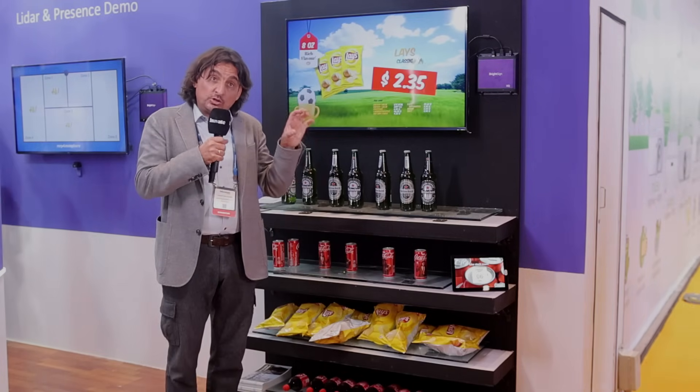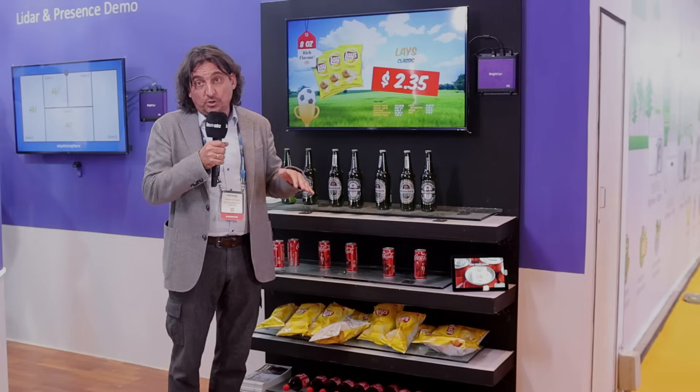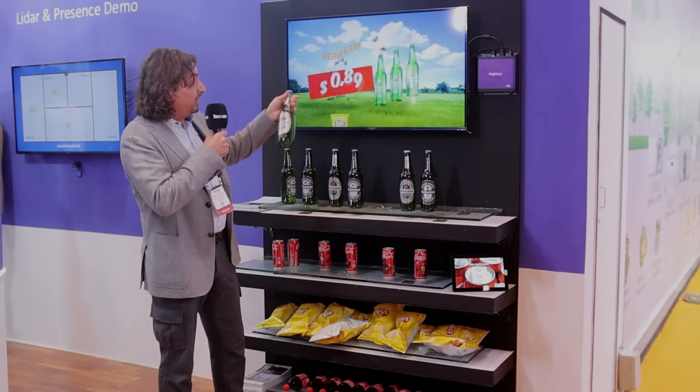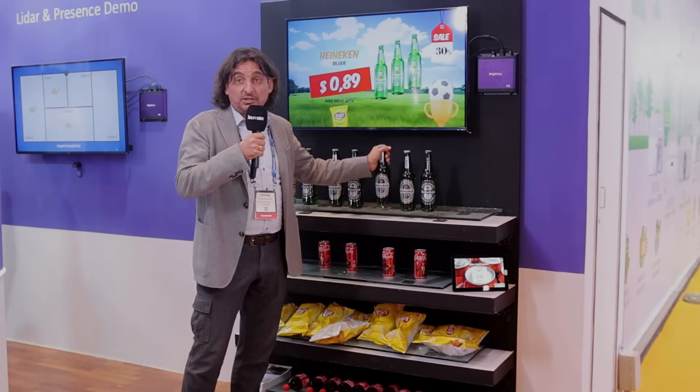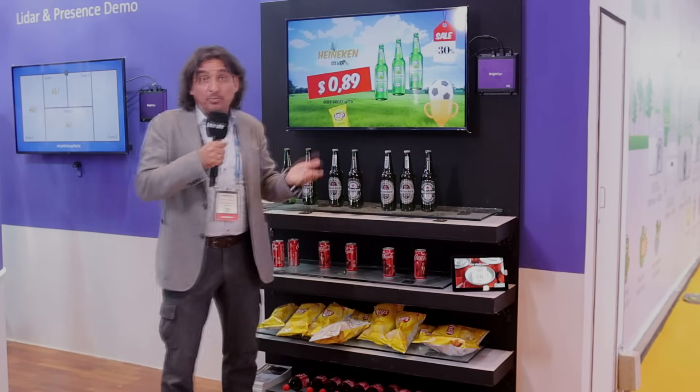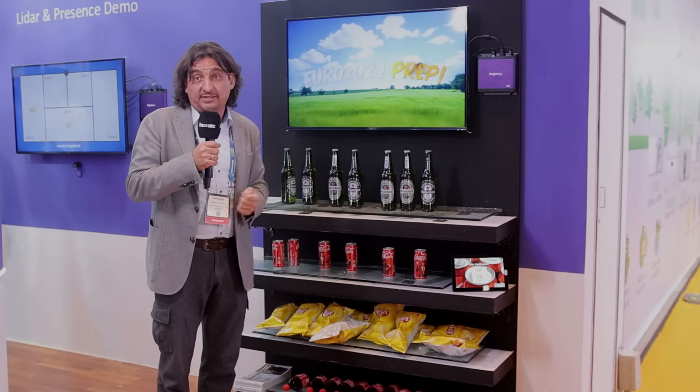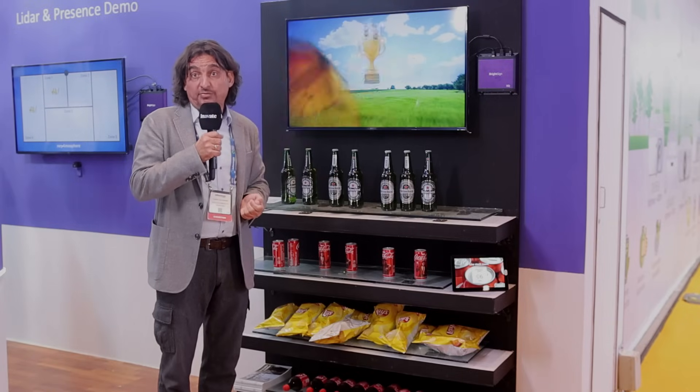I can use that to really track the inventory in a store, but I can also trigger content on the screen about special pricing or a special promo deal just by picking up a bottle. In that way, a supermarket shelf becomes interactive for actual shelf promotions.